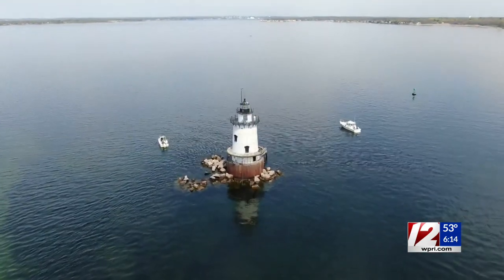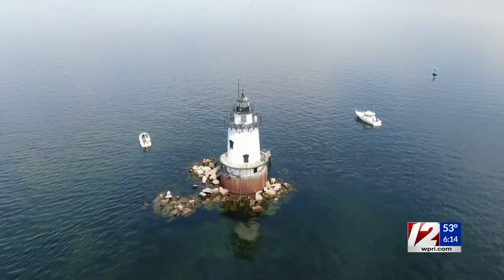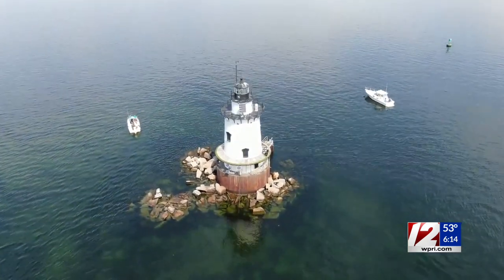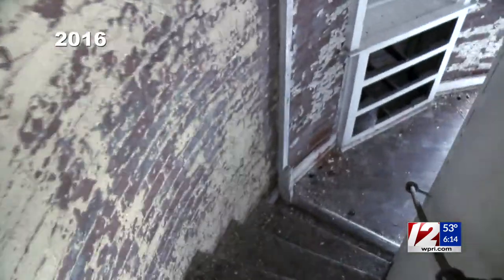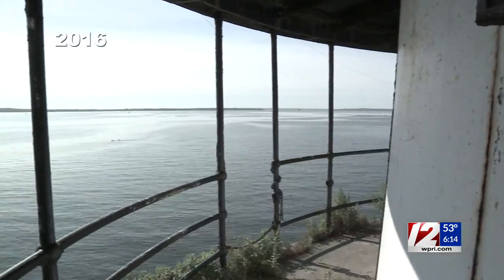Warwick bought the historic beacon about 17 years ago, but it has been decades since the lighthouse has had any significant improvements. 12 News got an exclusive look inside in 2016. A half-million dollar federal grant to make repairs never materialized.